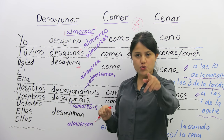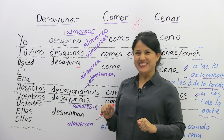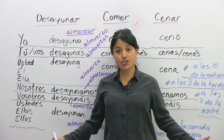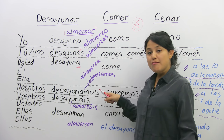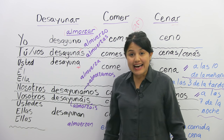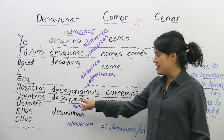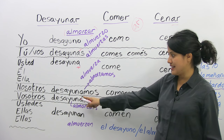Usted desayuna temprano — you breakfast early. Nosotros desayunamos. Y en España, ellos dicen vosotros desayunáis — desayunáis, con el acento en la A.